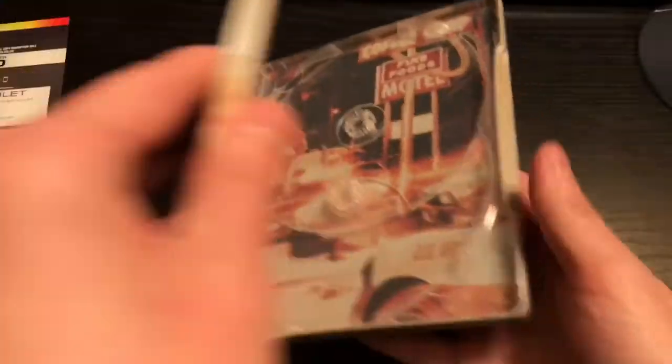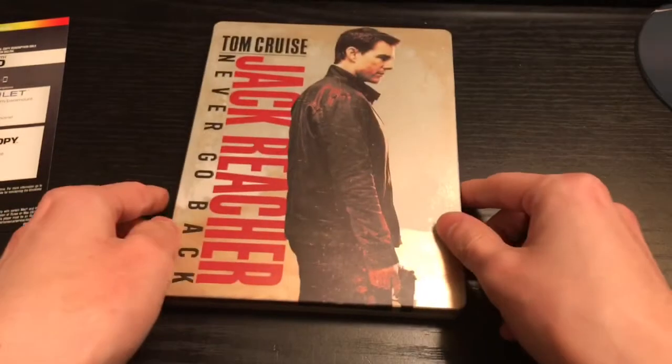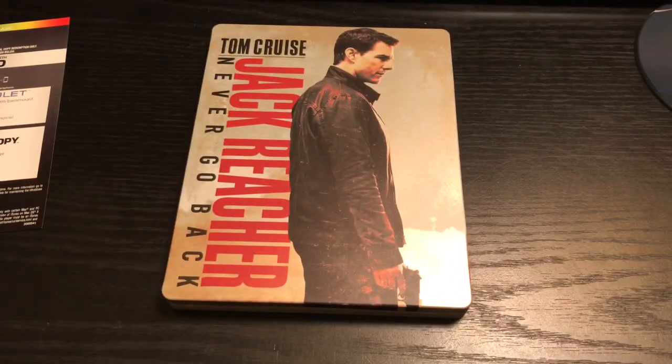So what do you guys think of this steelbook? Are you guys gonna pick it up? Have you guys seen this movie? Let me know in the comments. If you liked this video go ahead and click the like button. If you want to see more videos go ahead and subscribe, and for all other things I post check out my other social networks — I'll leave the link in the description. Thanks for watching, until next time.